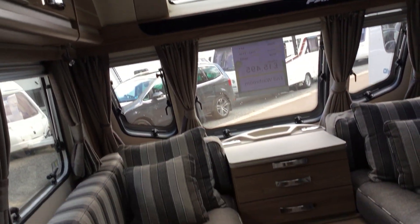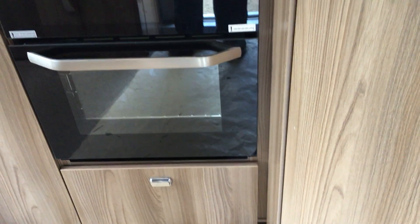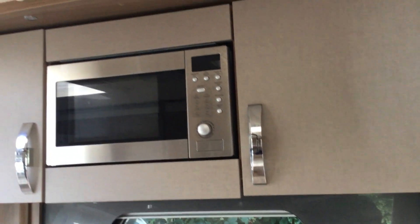There are integral speakers, a Dometic refrigerator, a full oven, hob and grill with three gas rings and an extra hot plate, integral microwave, and a ceiling fan.